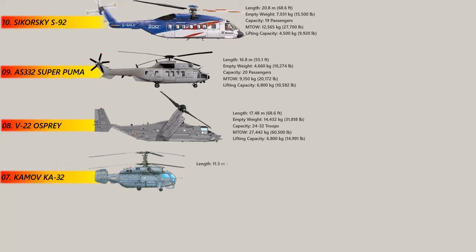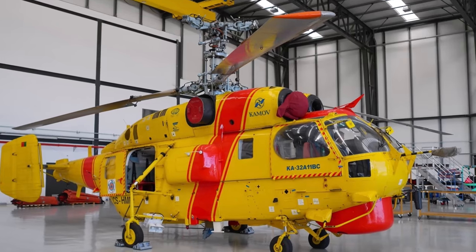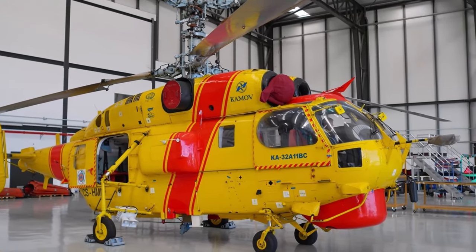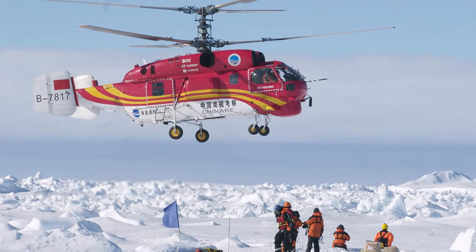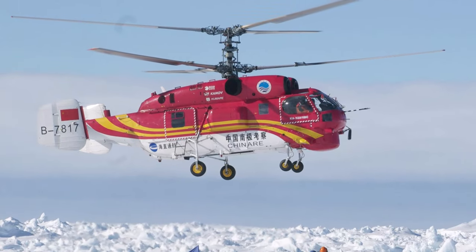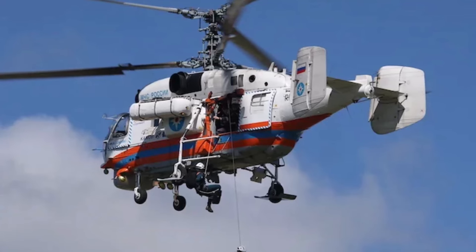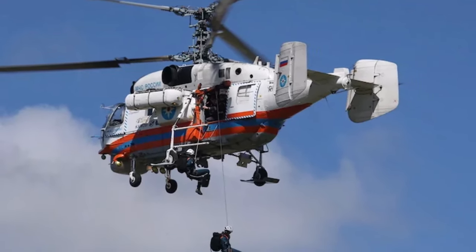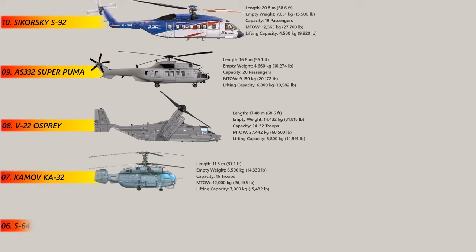Number 7: The Kamov Ka-32. The Kamov Ka-32 is a multi-role helicopter designed for a variety of missions, including search and rescue, firefighting, and cargo transportation. The Ka-32 is notable for its coaxial rotor system, which provides exceptional maneuverability and control in tight spaces. With a maximum payload of up to 2,500 kg, the Ka-32 can lift up to 7,000 kg of cargo and transport equipment over long distances in difficult terrain. Its advanced avionics and instrumentation make it a reliable and efficient aircraft, while its durable construction allows it to operate in a wide range of environments.